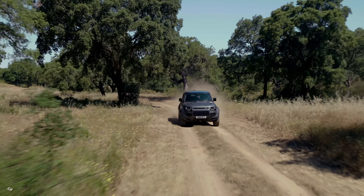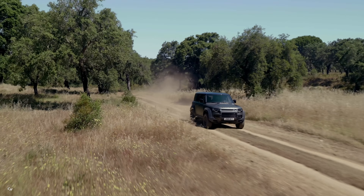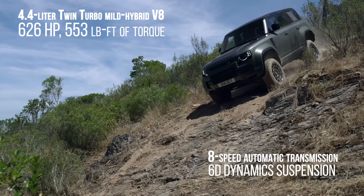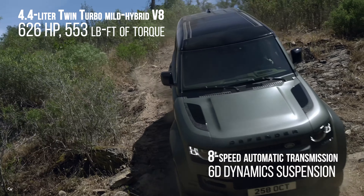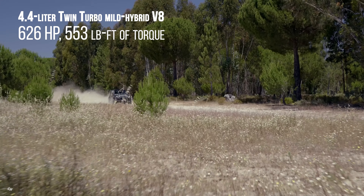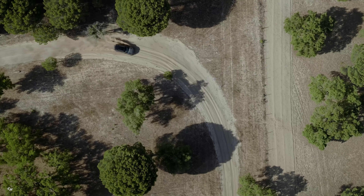Prepare to be blown away by the unmatched performance of the new Defender Octa. Equipped with a jaw-dropping 626 horsepower 4.4 liter twin-turbo mild hybrid V8 engine, paired with an 8-speed automatic transmission, this beast of a machine takes the capability of the Defender 110 to an unparalleled level. With high and low range gears at your disposal, there's no terrain too tough for the new Defender Octa to conquer.